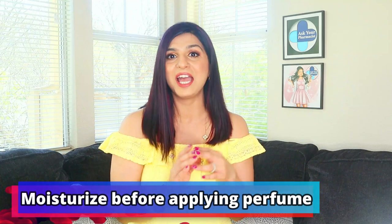My first hack to make perfume last longer is to moisturize first. Dry skin doesn't hold perfume as well as oily skin does. So you want to apply an unscented lotion or oil on the body and then apply your perfume. The key word is unscented lotion or oil, because you don't want to create a weird mix of smells. But what you can do is layer your perfume with the matching fragrance lotion.